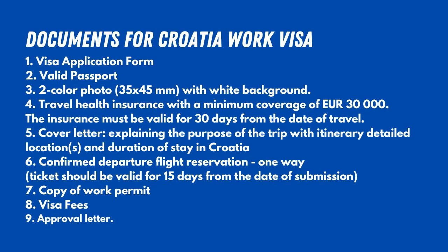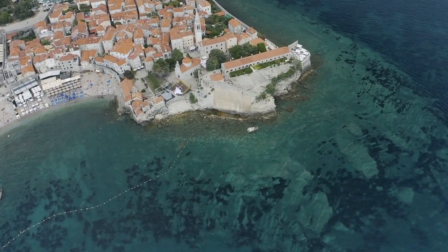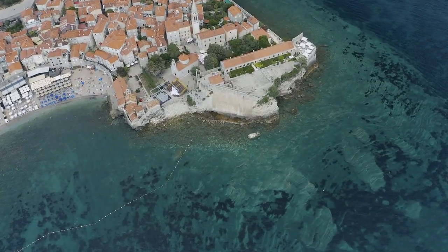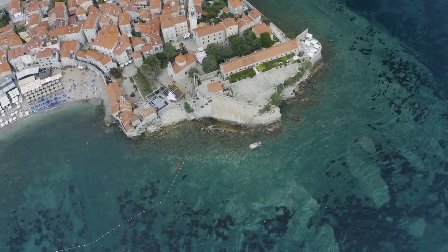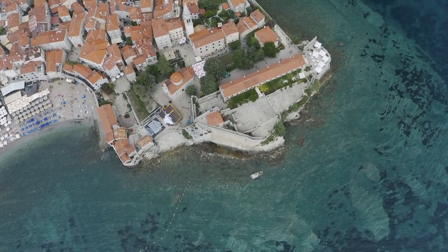You can see the list of documents that must be submitted with the visa application on the screen — it's all about the process. Regarding cost, if you apply for a visa yourself, the price is low and you only need to pay the visa fees. If you get in touch with an agent, the cost depends on the agent.